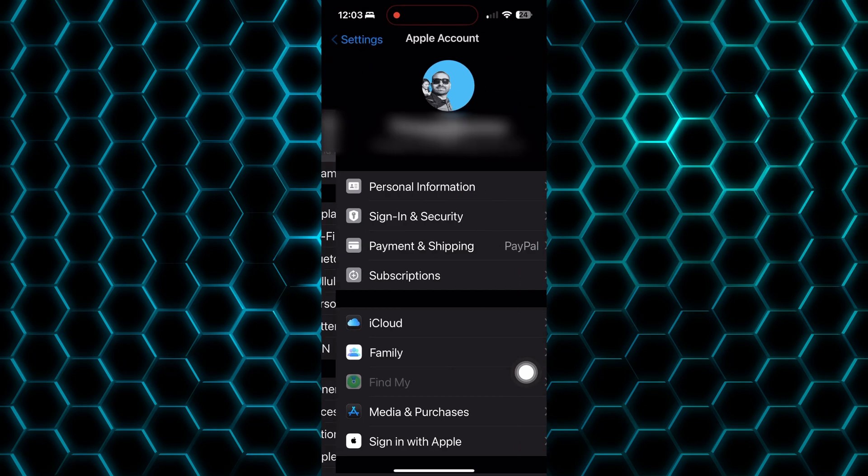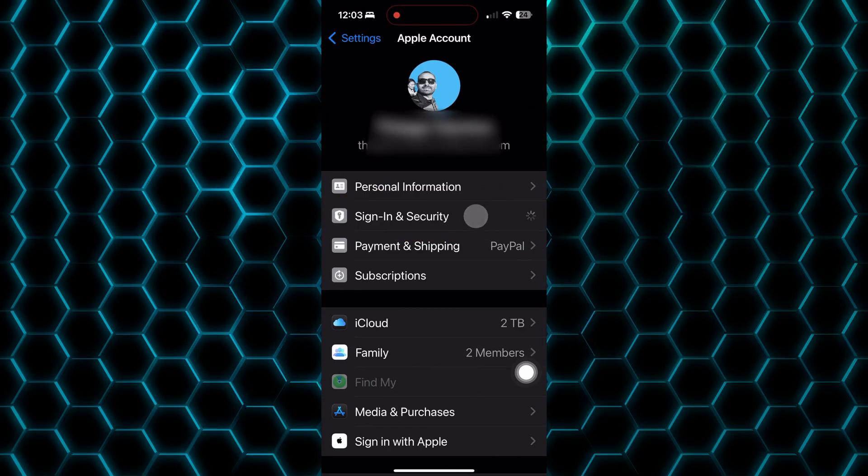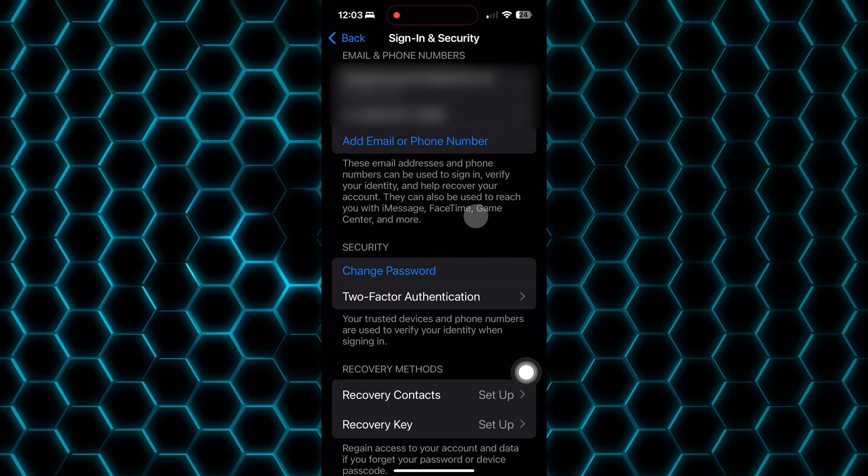Two-factor authentication — it's like a second key to your digital house. Even if someone has your password, they can't get in without the code. When enabled, it sends a code to your trusted device, like another MacBook or your Apple Watch, so they can't log in without you. To enable this, go to Settings, hit your name to open your iCloud account, Sign-In & Security, and Two-Factor Authentication.